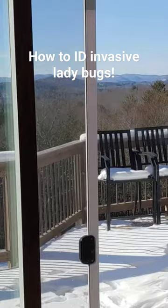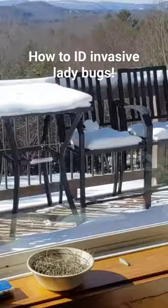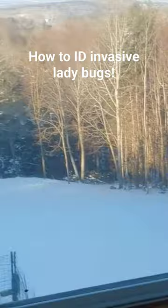Here they are on my sliding glass door, here they are on my picture window, here they are on my bathroom window. These windows all face the west. They're attracted to the light and they'll go to these.